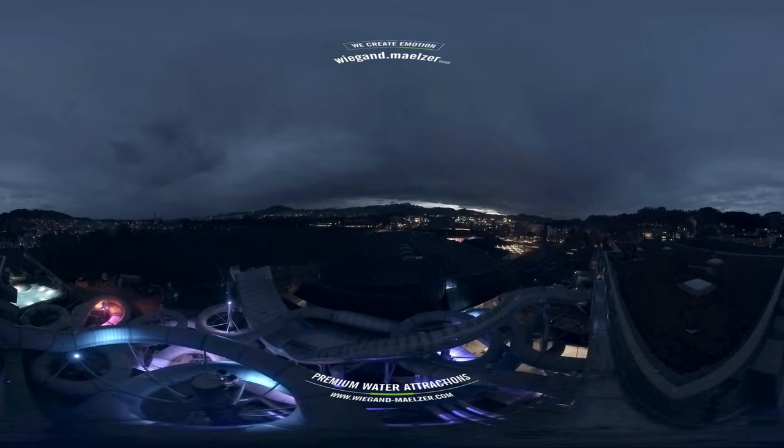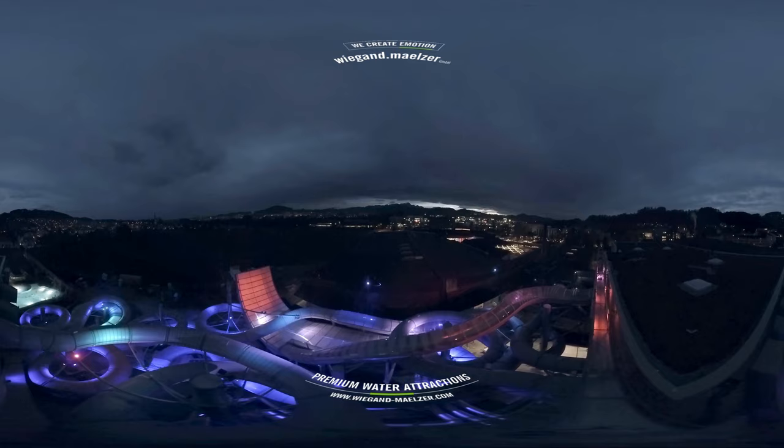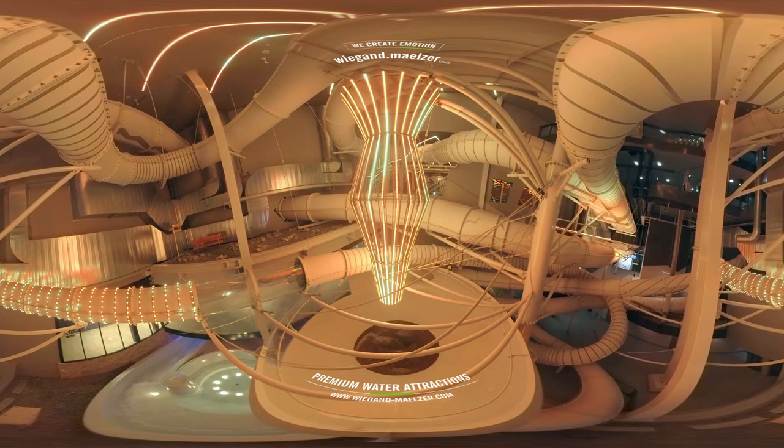Whether it's daytime or nighttime, you'll have fun for the entire family. We hope that you've enjoyed the tour. We create emotion. Don't hesitate to contact us.